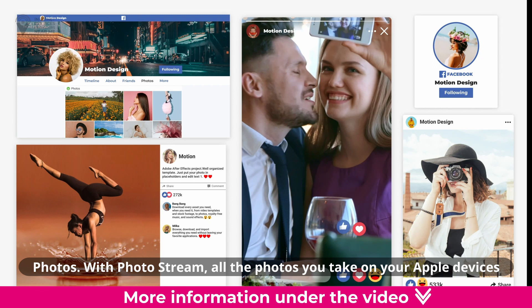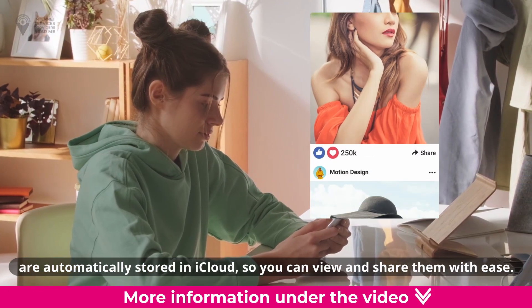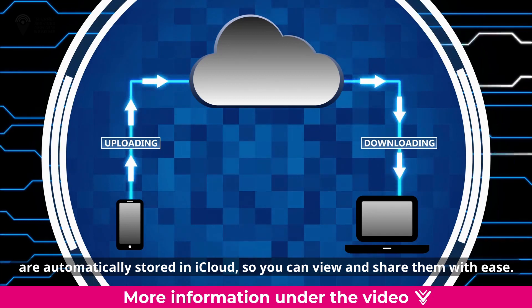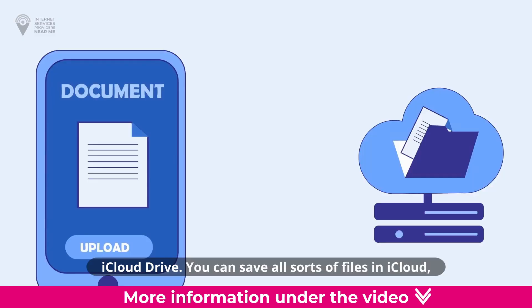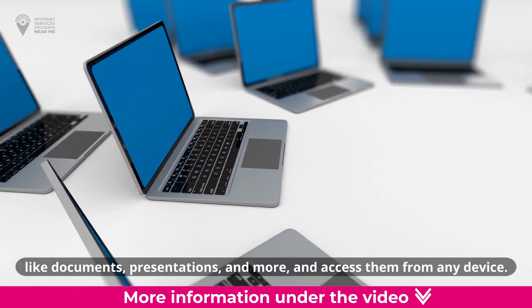Photos. With Photostream, all the photos you take on your Apple devices are automatically stored in iCloud, so you can view and share them with ease. iCloud Drive. You can save all sorts of files in iCloud, like documents, presentations, and more, and access them from any device.